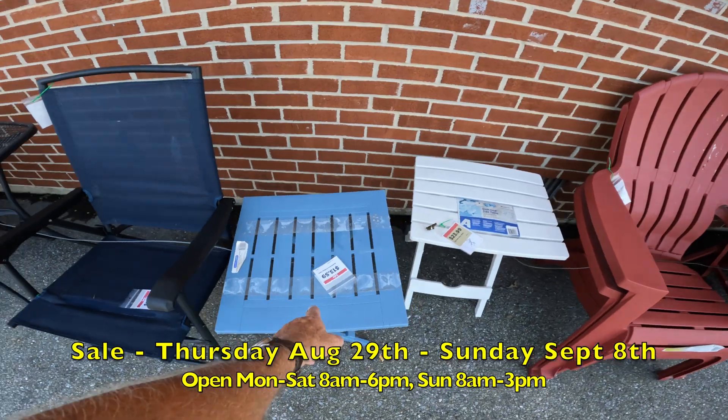Now, this is not outdoor furniture but it goes along with the theme — the Blackstone griddle. This is a propane tabletop griddle. Blackstone is a great name; I'm told this is a great deal. We've got two of them. Regular $179, on sale for $127.72 — that is 32% off.